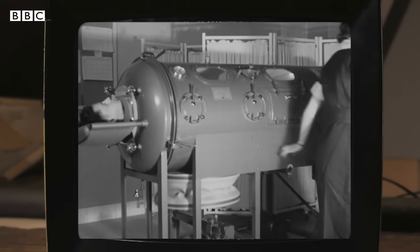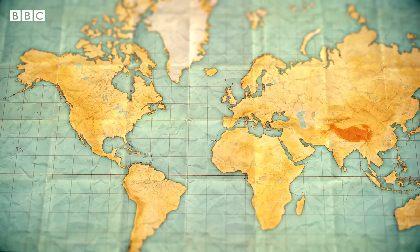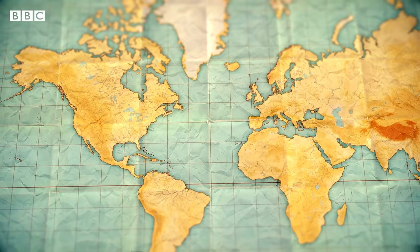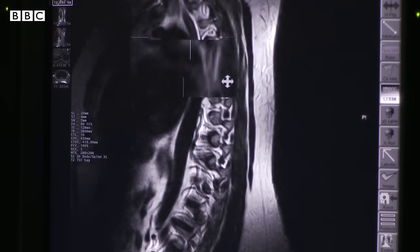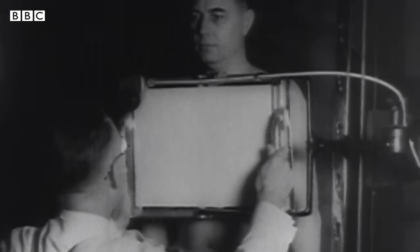But why was it invented? In the early 20th century, polio was ravaging Europe and North America. The worst cases involved muscle paralysis, a symptom that, when affecting the spinal cord, meant the patients couldn't breathe.